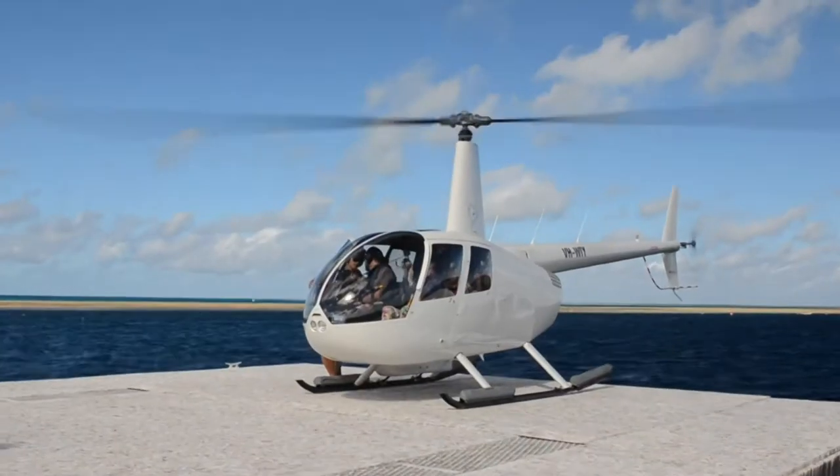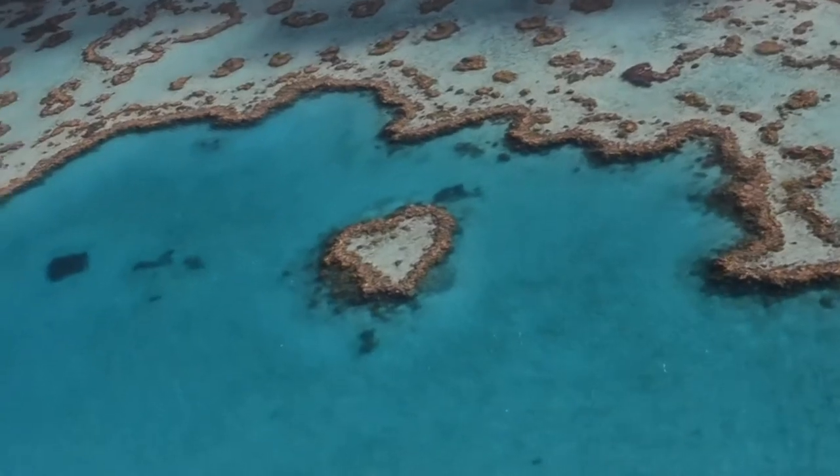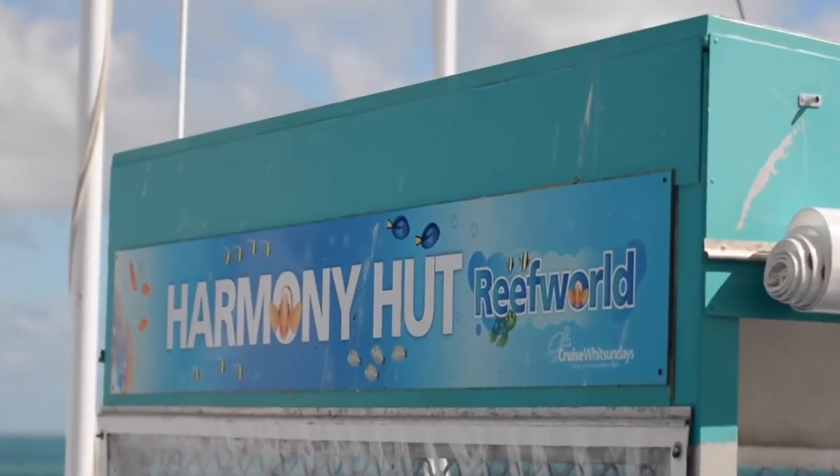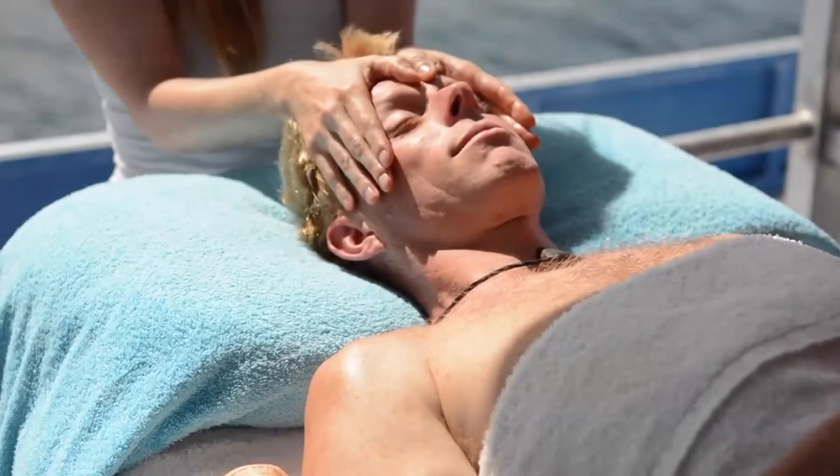Next up, for the ultimate reef experience — seeing it from the air. It's an optional extra but so worth it. You can even book a massage, a calm area in the centre of nature's wonderland.